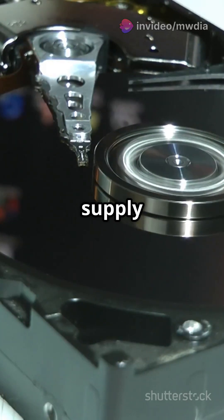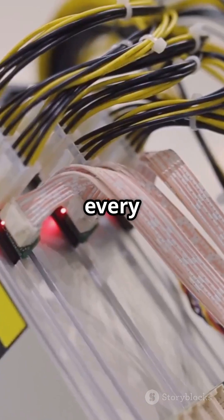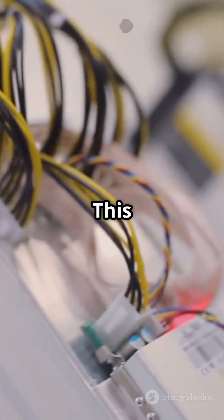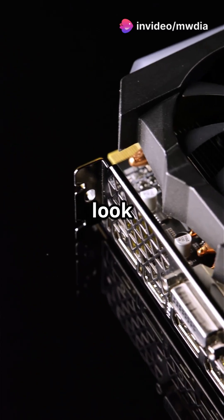The power supply unit? It's like the heart, pumping power to every part of your computer. Next, the video card — this is what makes your games and videos look awesome.